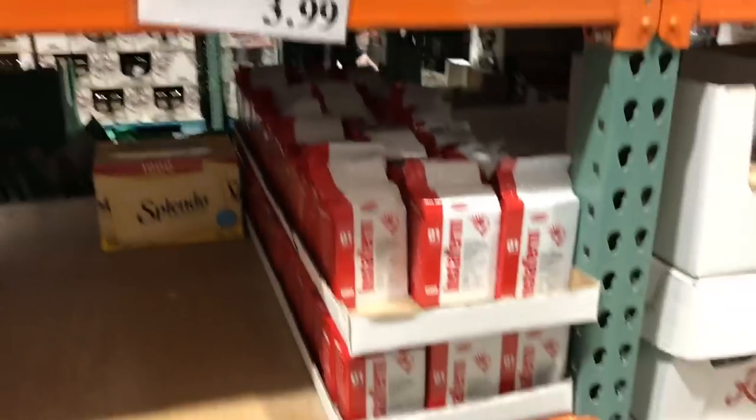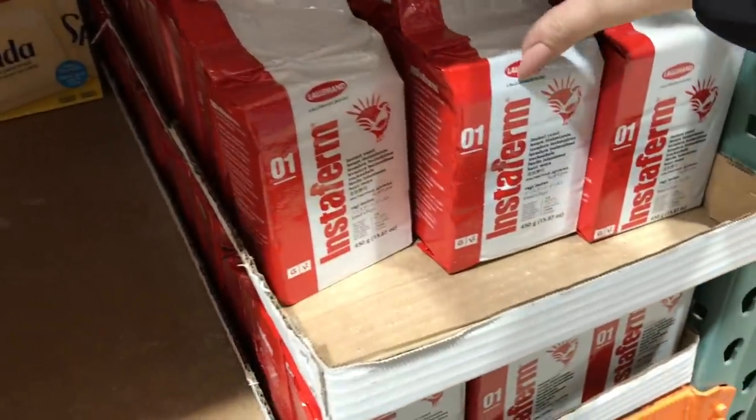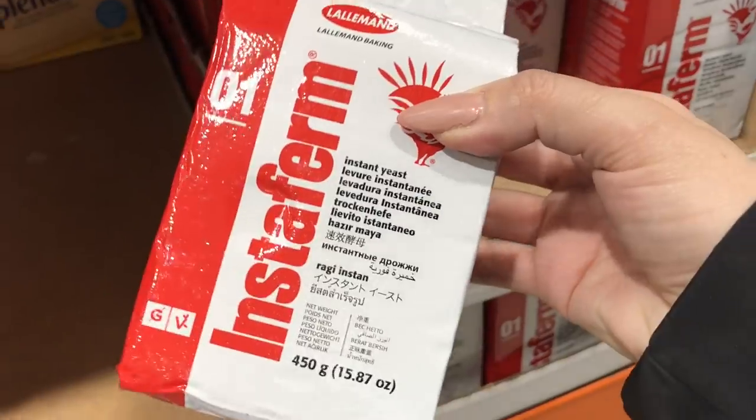I haven't been able to get my hands on yeast in months, and I think that this is really reasonably priced. It's instant yeast.